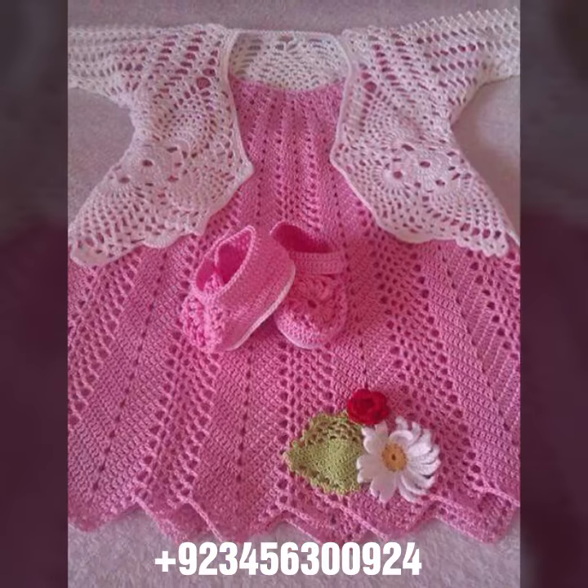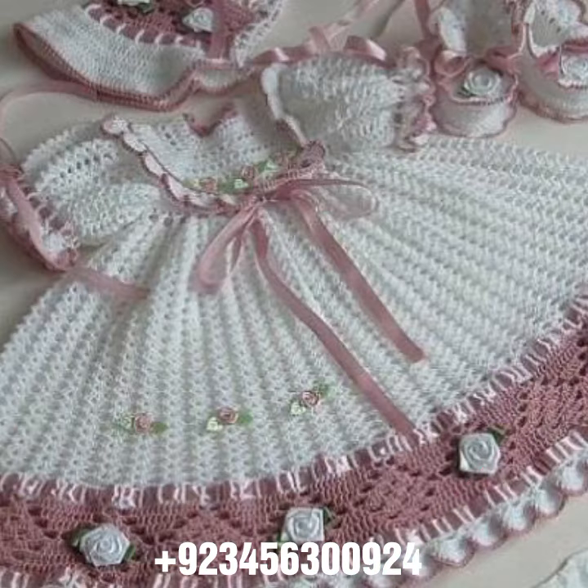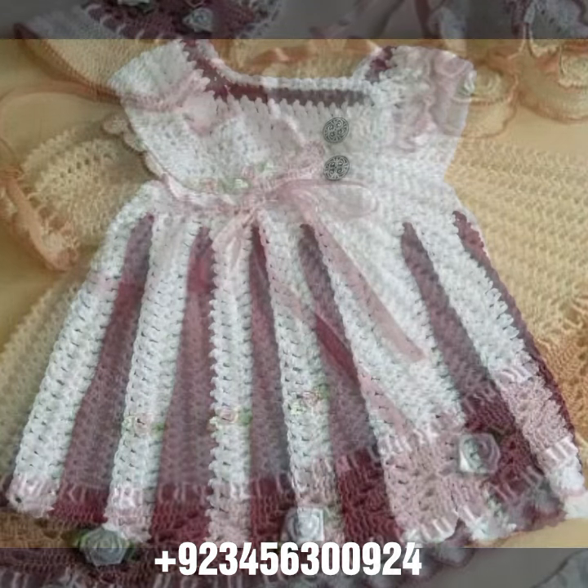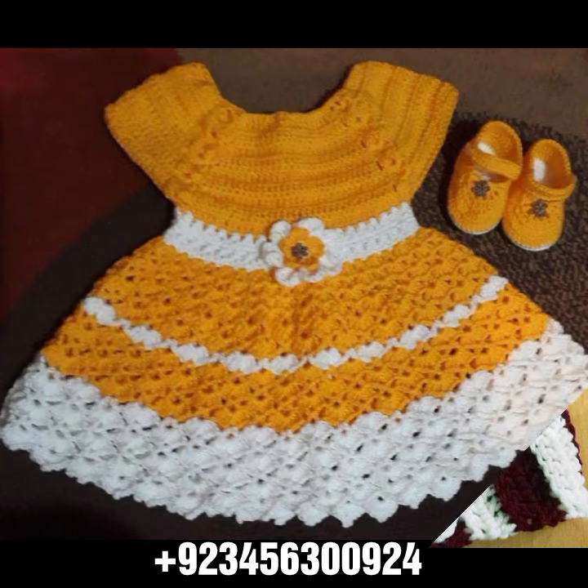Different colors, different designs, different ideas in front of you one by one — I hope you like this collection. You know crochet is always beautiful, always stylish, amazing, and also expensive. If you want to buy this amazing collection,